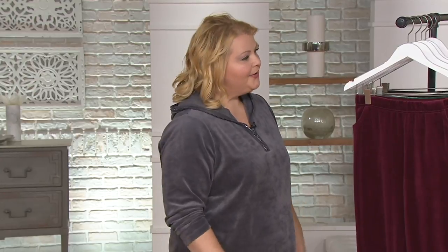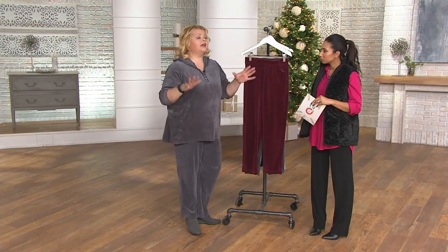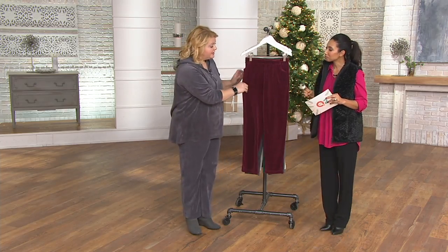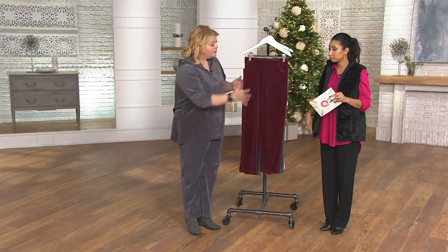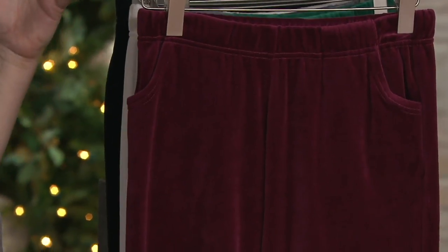First things first — are there matching tops? Yes, there are several tops you can purchase to match. The great thing about this is the separates concept. We have some velour sets, but not everybody is the same size on top and bottom, so you can get whatever size you need for each piece and mix to make your own set.